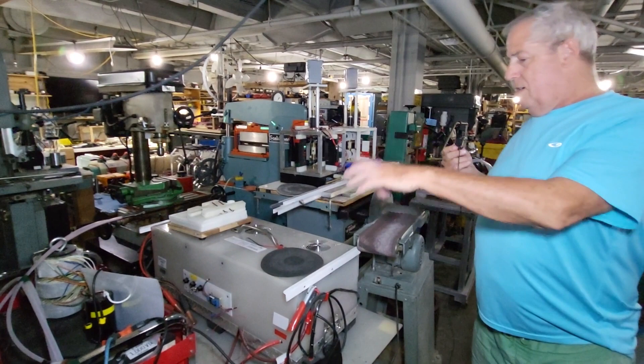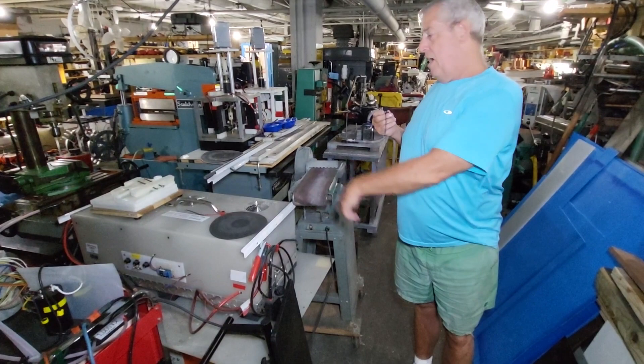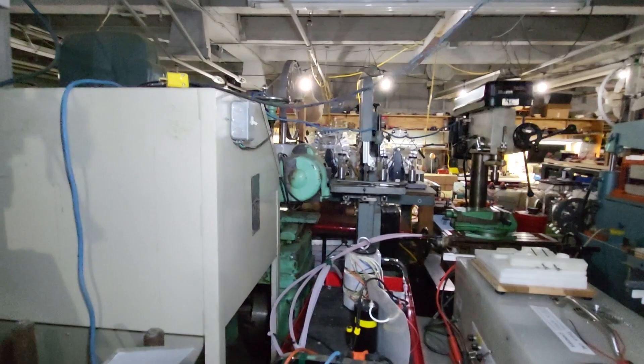We've got power devices — this thing right here is one of our chargers that we can charge up like a Tesla in about five minutes. This one puts out 500 DC amps, and Teslas right now charge up at basically about 80 amps. Over here we've got another sandblast cabinet, more machinery, and a mill.